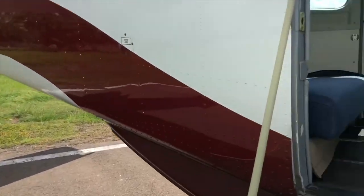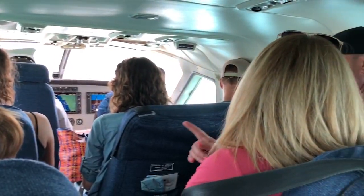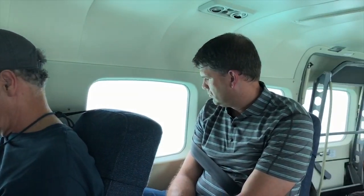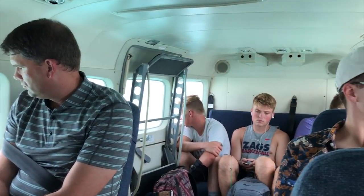Most of the domestic flights are about $90 each way, and most flights are only 15 to 20 minutes long because Belize is such a small country. The 14 seats are divided into a few rows of one on the left and two on the right, plus the copilot seat and a couple across the back.